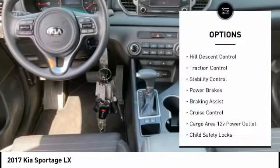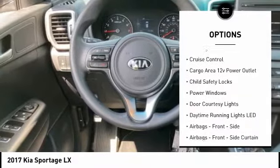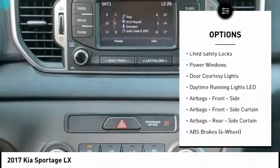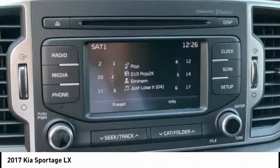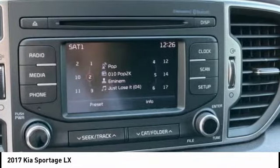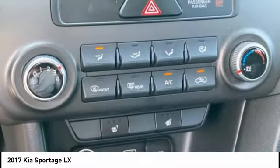Here are some of this vehicle's great options: hill descent control, traction control, stability control, power brakes, braking assist, cruise control, cargo area 12-volt power outlet, child safety locks, power windows, and door courtesy lights. Wouldn't you look great in this vehicle? Stop in today and see for yourself.